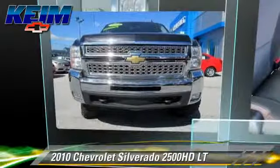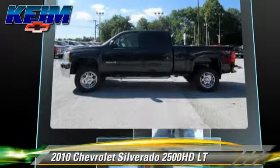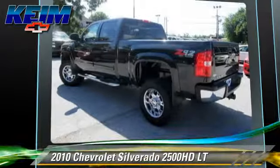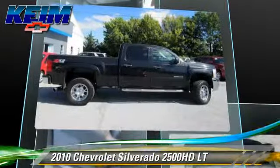This is a pickup truck powered by a turbo diesel 6.6 liter V8 engine. With a six-speed automatic transmission, this pickup truck gets up to 17 miles per gallon. This Chevrolet features privacy glass, towing package, and four-wheel drive.